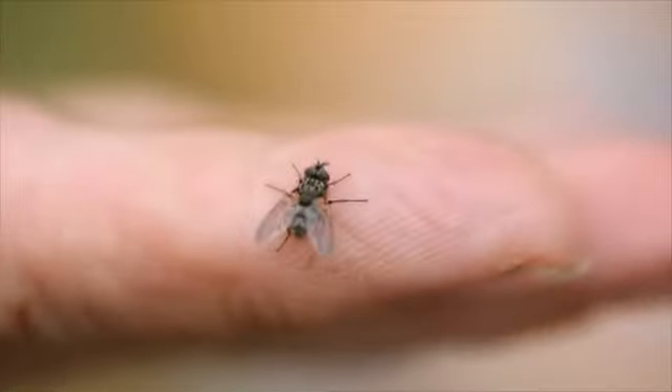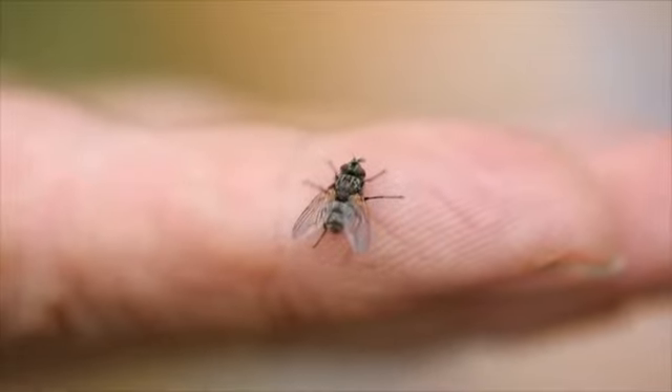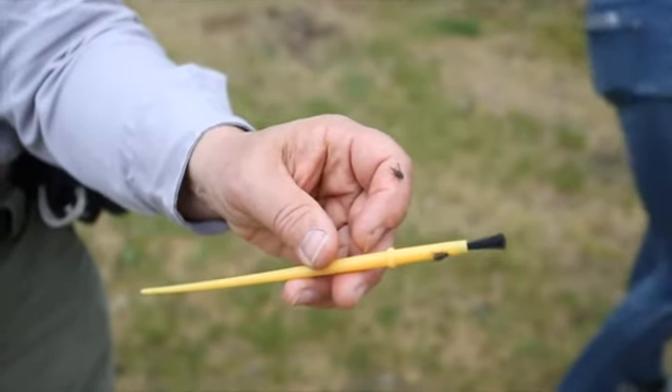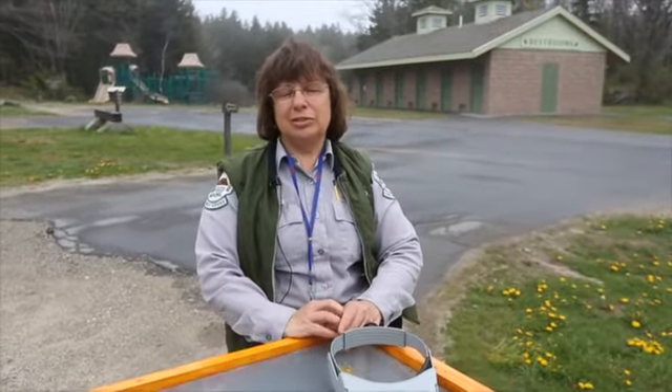These are parasitic flies, and these adult flies will be laying their eggs on the foliage of the hardwood trees here. Then the winter moth caterpillars will eat the fly eggs, which will hatch into maggots that will eat the winter moth caterpillars.